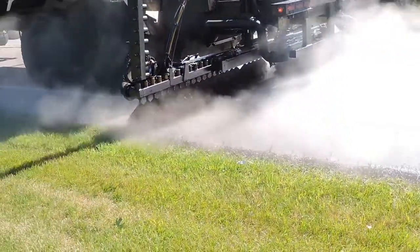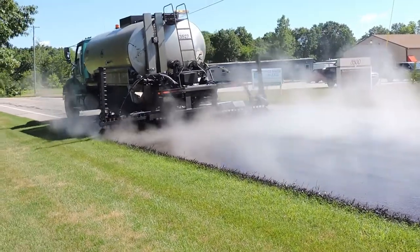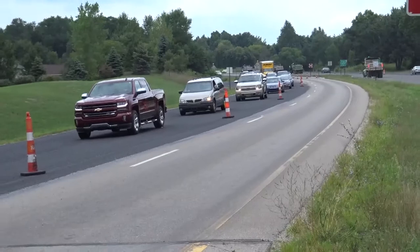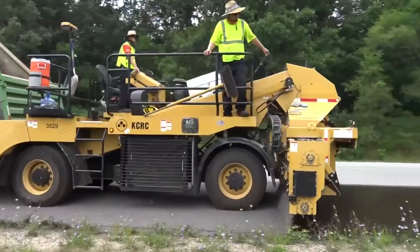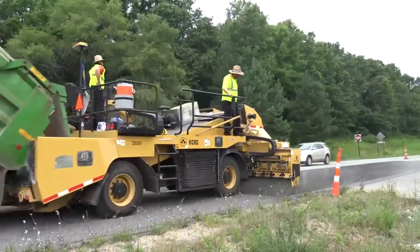One of the best ways to extend the life of asphalt pavement is to apply a cost-effective preservation treatment called chip seal. Just as waxing one's car helps to shield against harsh elements that can rust the car's exterior, chip seal supports the integrity of a road by protecting its surface.